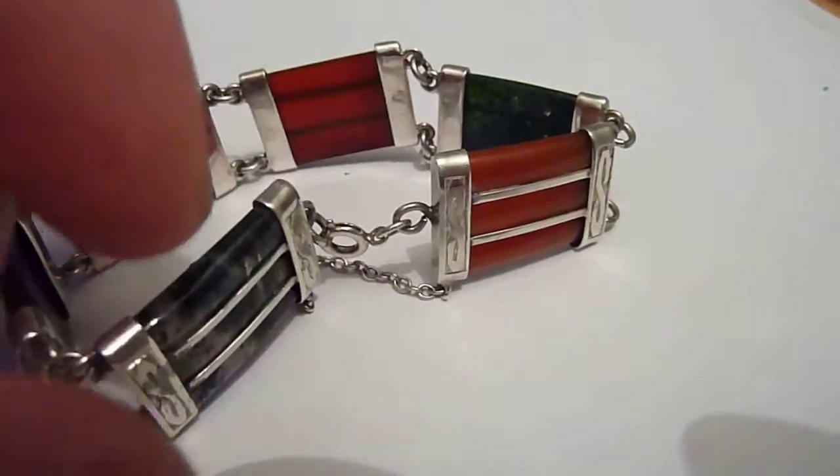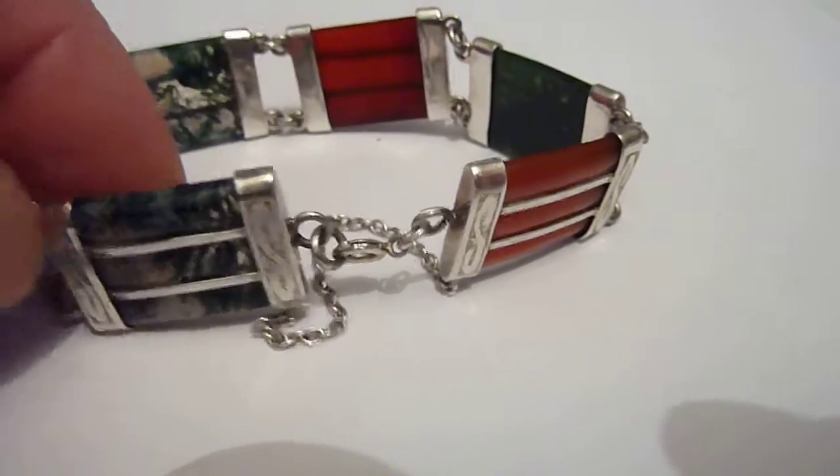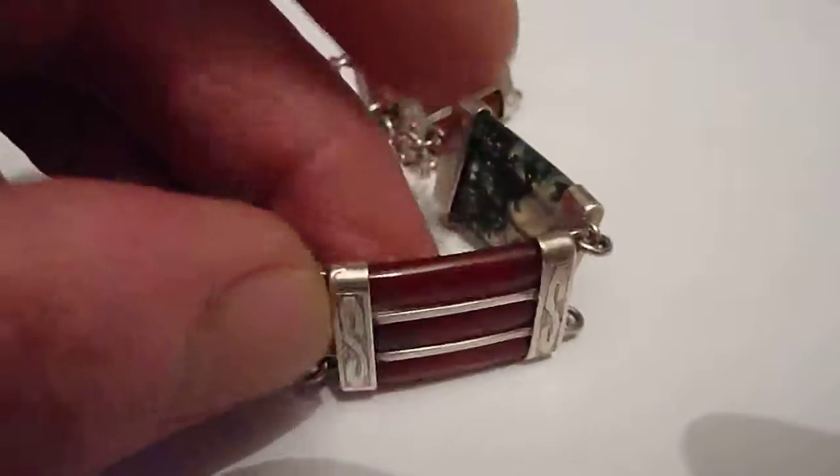I'll just show you the clasp. It is stamped silver and Scotland, difficult to date exactly — anywhere I would say between the 1920s and 1950s. Beautiful piece, really high quality.